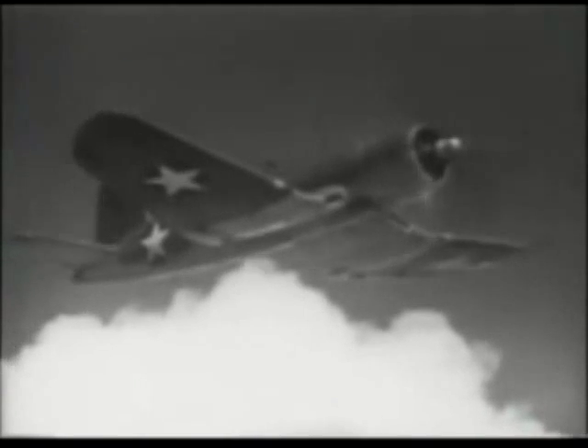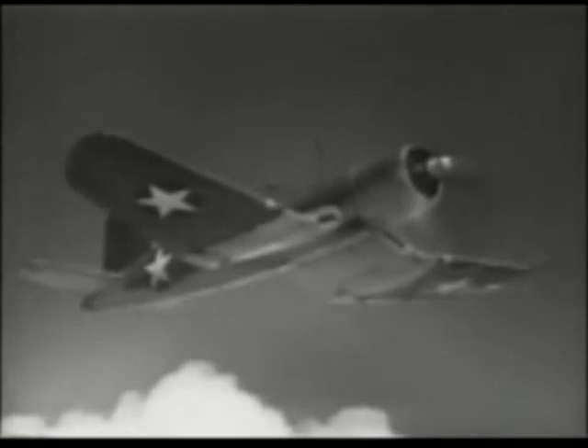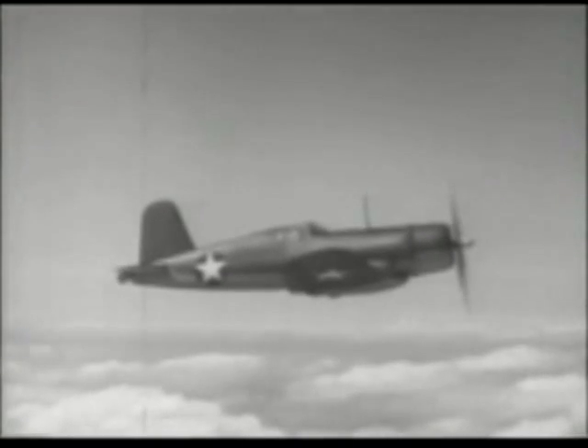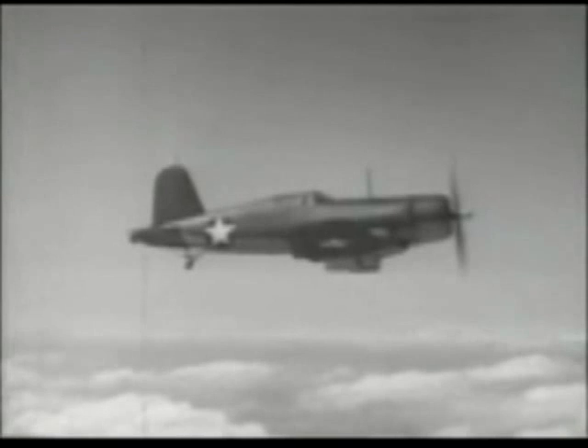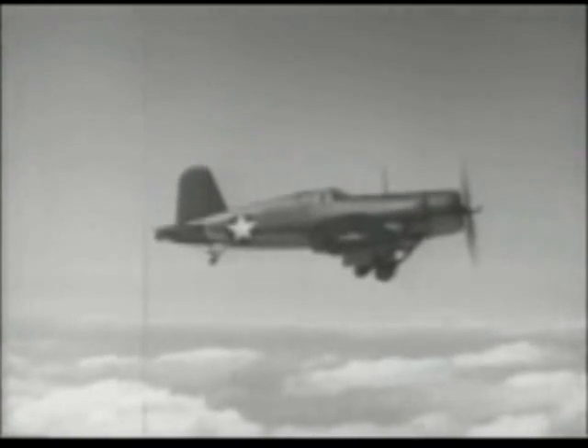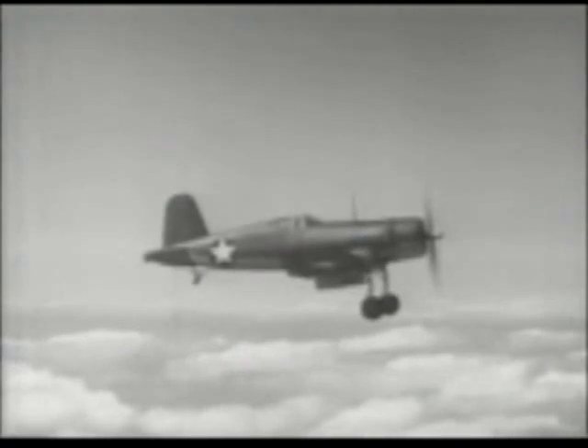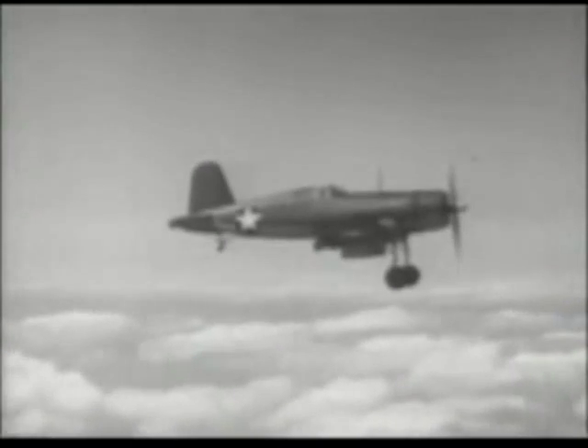Now that we've attained a safe altitude, let's explore the stall characteristics of this airplane. We're going to stall with power off in the landing condition. With the flaps at 30 degrees, she'll go at around 77 knots and go quickly. Regain control as quickly as possible, and you'll run no chance of trouble.